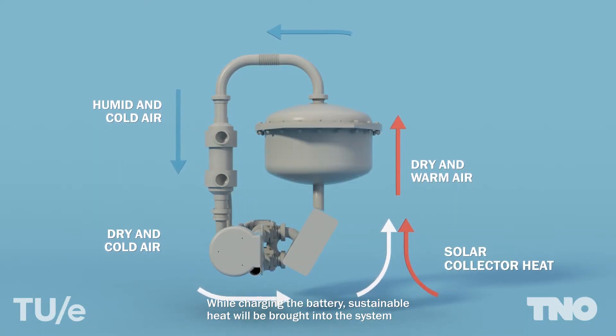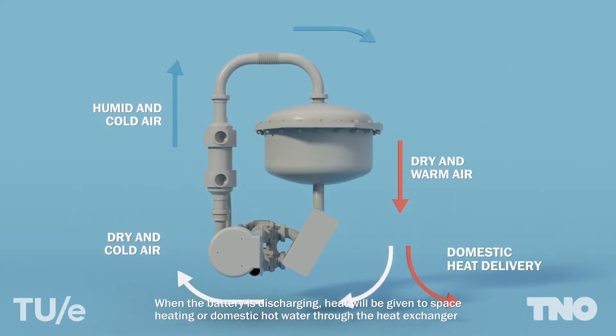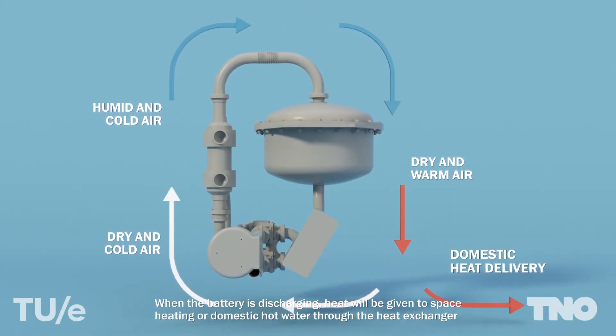The nice thing is you can also reverse that process. By heating up the salt crystals, you can separate water once again from the salt and store it separately. And as long as you are not putting those two together, the energy that you've used to separate those components is stored.